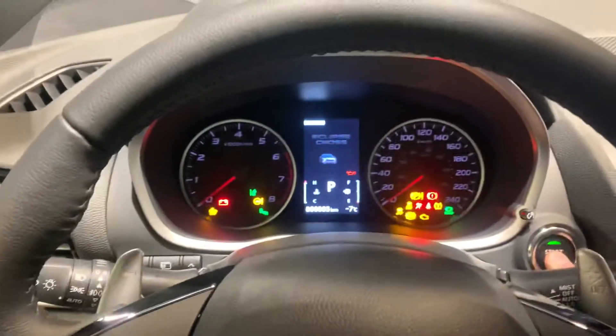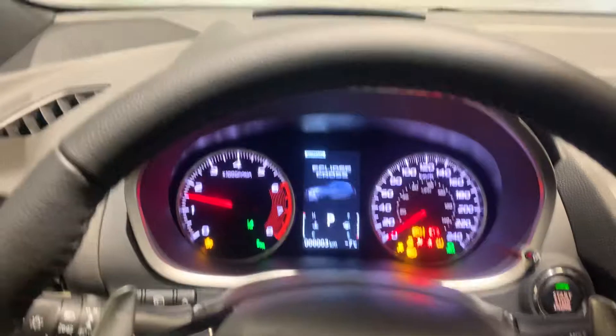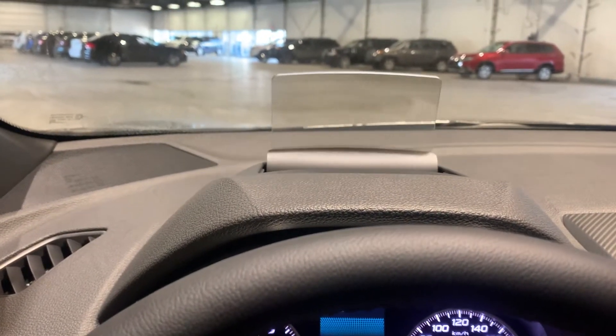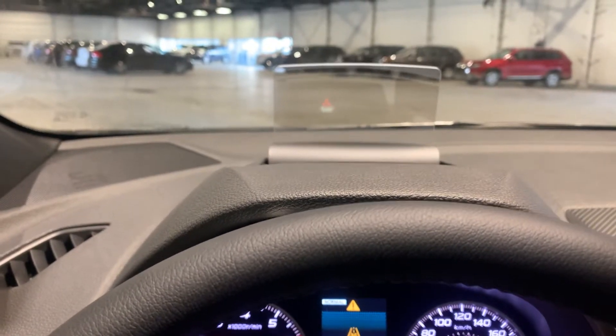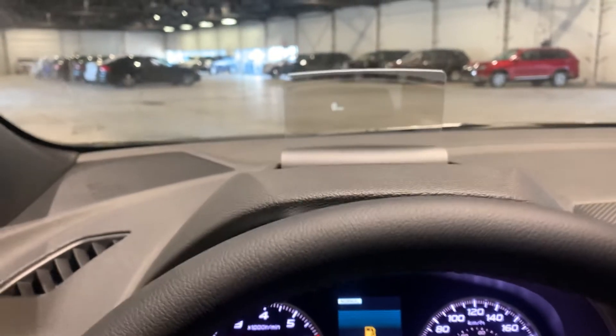The GT has leather; this one has faux suede. Just shut the door here and fire it up. There's a push start. There's your heads-up display — it shows your speedometer and some safety features. That is adjustable, so if you're shorter you can adjust where it sits.